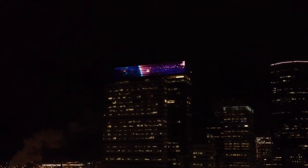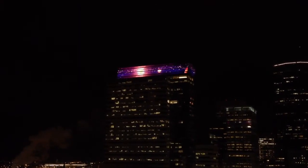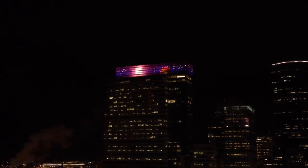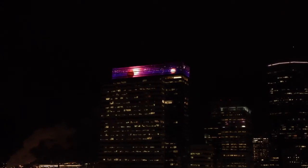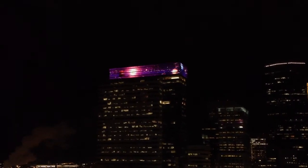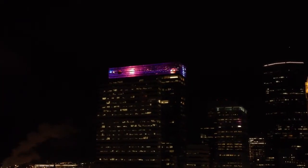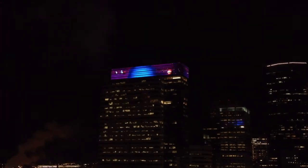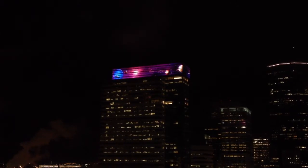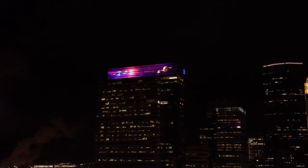It actually zooms past the earth. Must be on a pretty long loop. I haven't seen the space station yet again. I'm taking a video. Oh, there's a spaceship of some kind, like a flying saucer.